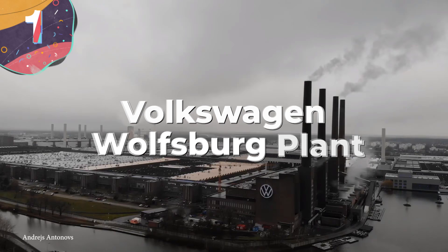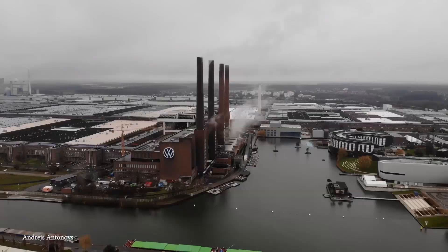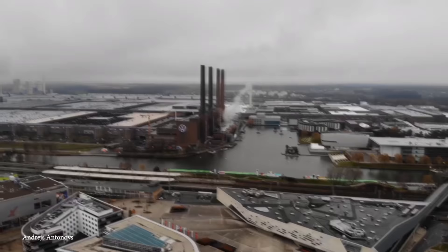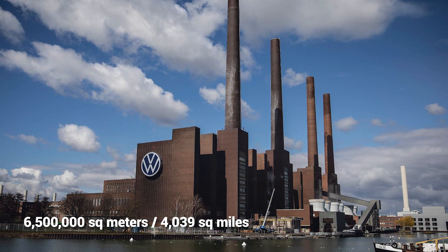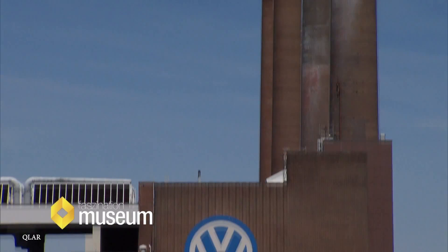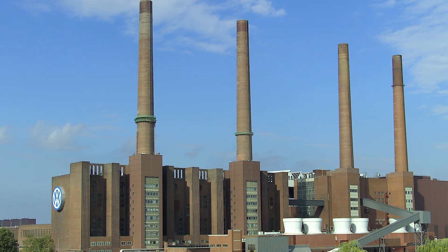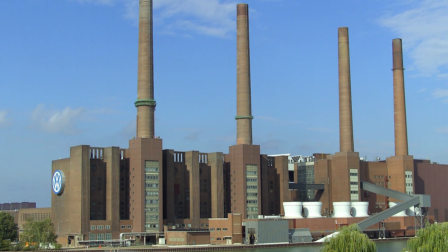Number 1: Volkswagen Wolfsburg Plant. We made it — the granddaddy of all factories. The Volkswagen Wolfsburg Plant has given the world over 40 million cars and is the largest auto plant in the world with an area of 6.5 million square meters. The factory is so big that workers get around by bicycle and can work on at least five cars at a time without losing efficiency or quality assurance. The Wolfsburg Plant is also home to a state-of-the-art paint shop, the first of its kind to use eco-friendly water-based paint.